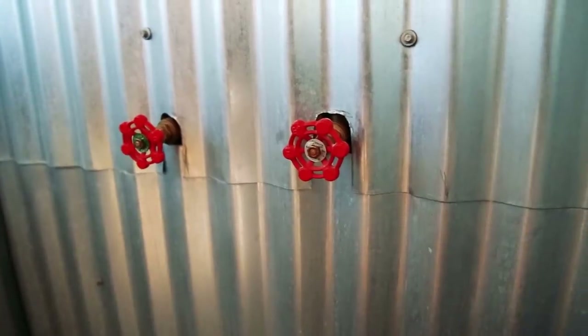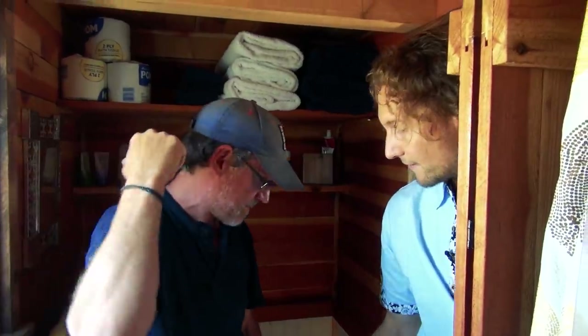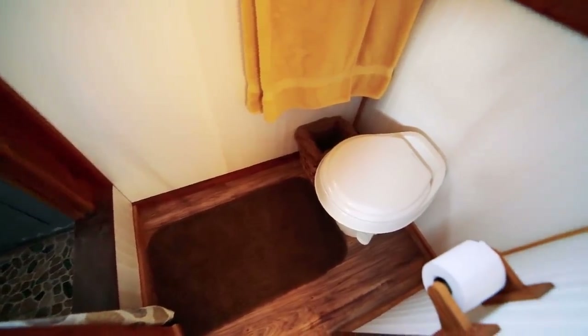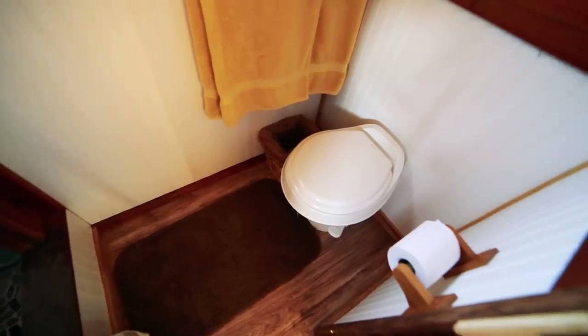It's important to have a good shower in the morning. The toilet here is an RV toilet. Fortunately we're on a piece of property that has a septic system, so we were able to plug right into that.